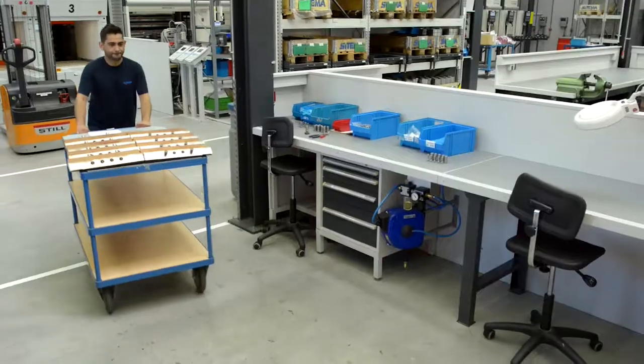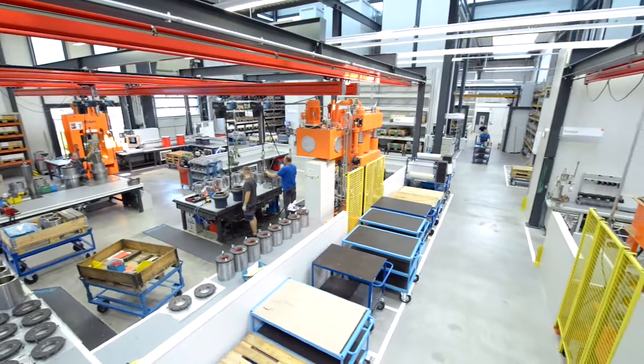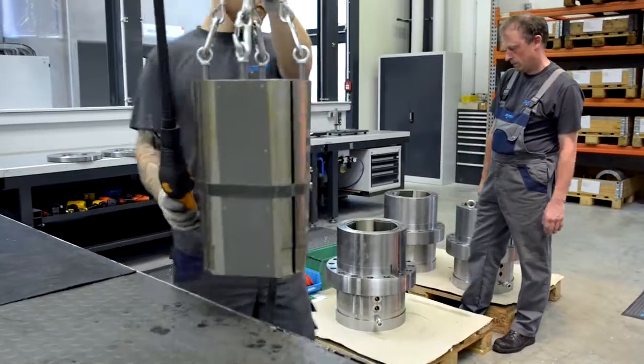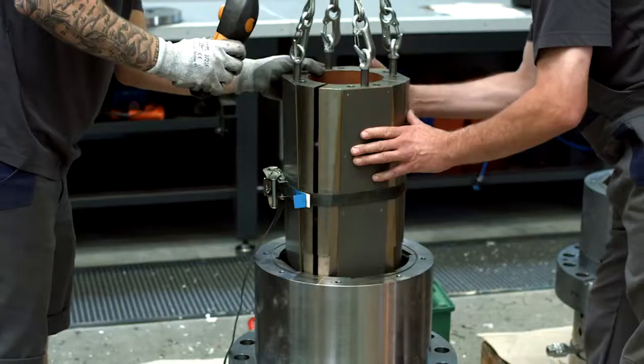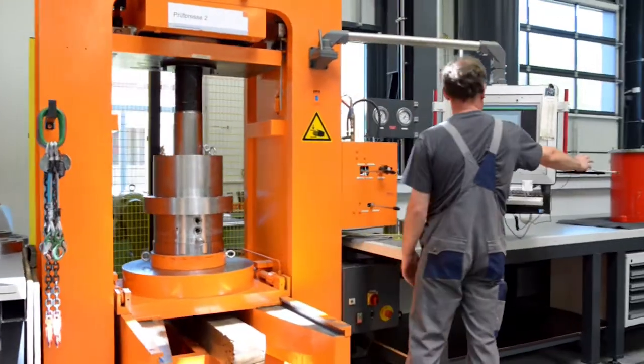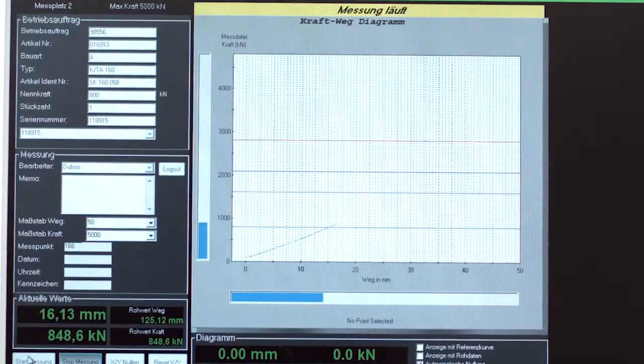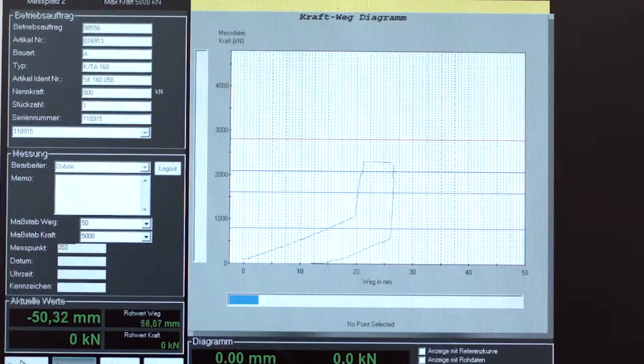The clamping jaws with their special brake lining are the heart of the well-known SETIMA safety catchers. Here, the big clamping heads with holding forces of over 2,000 kN are assembled. Particularly important is the extensive test program, without which the clamping heads cannot be released for sale.